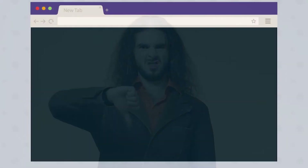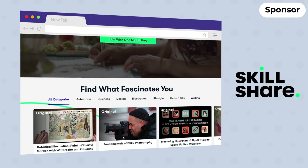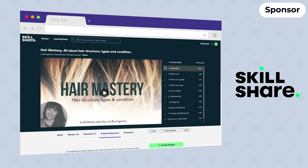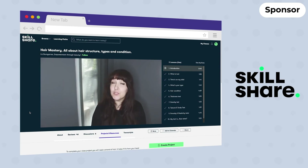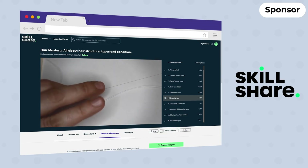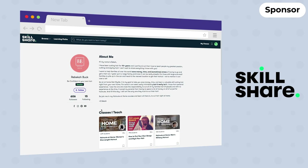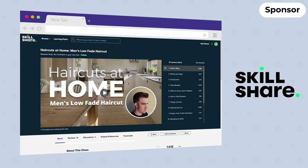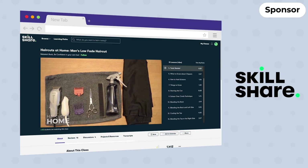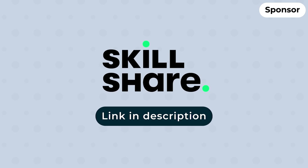If you're sick of bad hair days, then you might want to check out today's sponsor, Skillshare. Skillshare is an online learning community with thousands of classes ranging from lifestyle to creativity. If you struggle to manage your hair, then why not check out Liz's class on hair mastery. As a professional hair stylist, Liz shares her knowledge on identifying your hair type, texture, and density. You can also check out Rebecca Buck's class on achieving a classic men's low-fade haircut at home, covering everything from the tools you need all the way to blending skills. Use the link in the description to get a one-month free trial of Skillshare.